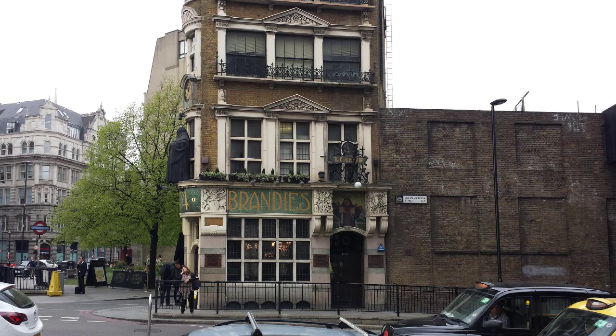I've never entered the pub, as I'm normally rushing past to an art gallery, but research into the building revealed some interior pictures, which you can find links to in this video's description. And it looks wondrous.